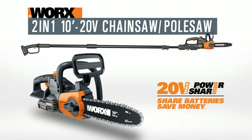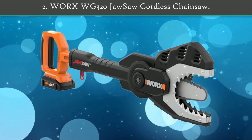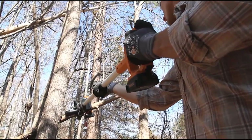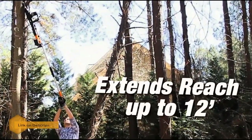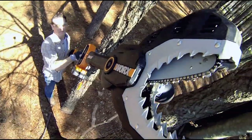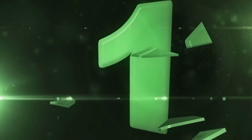Number 2: Worx WG320 Jaw Saw cordless chainsaw. This model is a great choice for users who might not be comfortable handling a traditional chainsaw but still want the cutting power necessary to rip through branches and small logs up to 4 inches in diameter. Its long neck allows you to control the blade while maintaining a safe distance, and the mouth of the saw surrounds the blade as it works. Its lightweight design also makes it convenient for use overhead when lopping off tree branches.